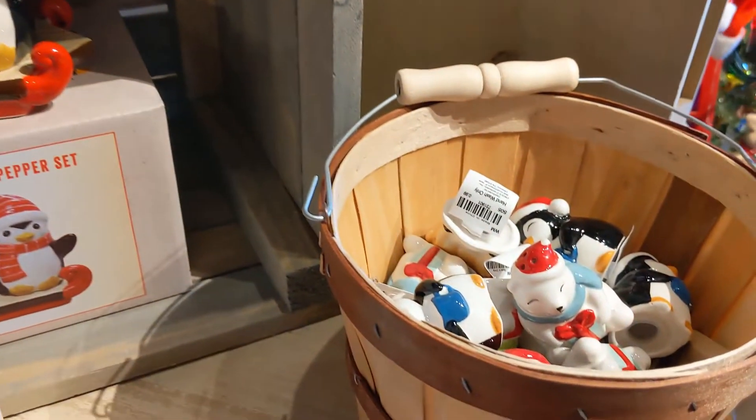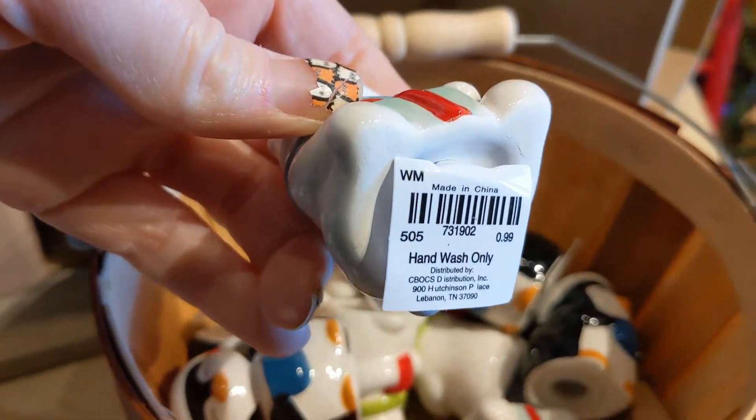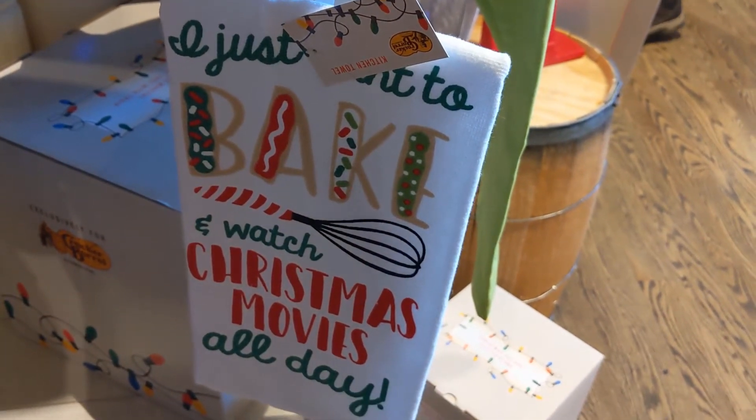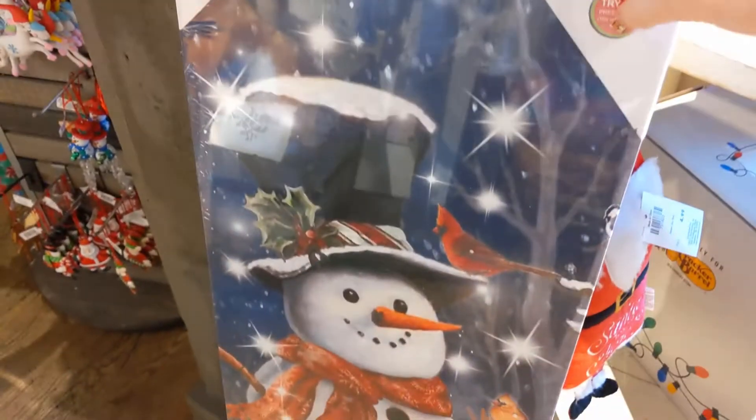Here is a really big 'Believe' sign. They have cute snowmen decor, and then this salt and pepper shaker — all those in that little basket were a dollar, they were really tiny but really cute. I like this one that says 'I just want to bake and watch Christmas movies all day.'